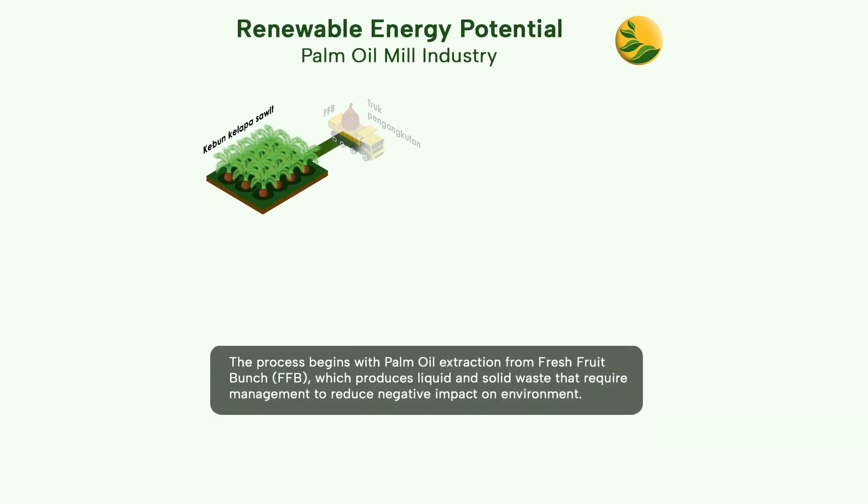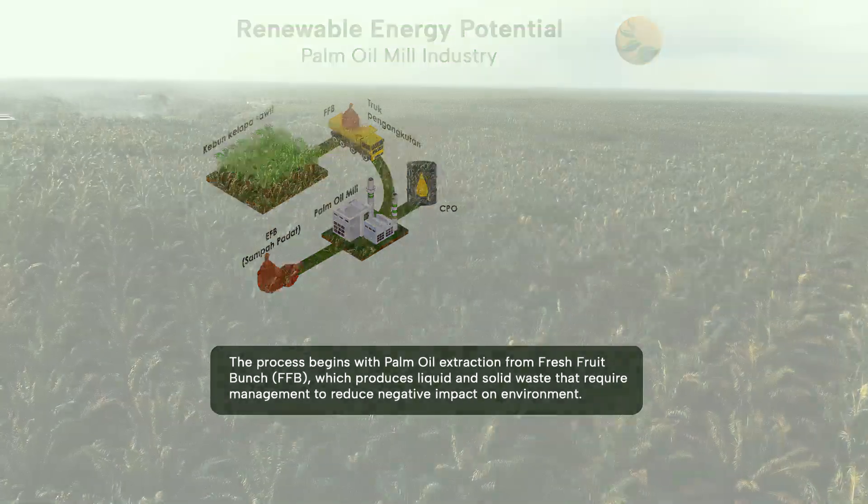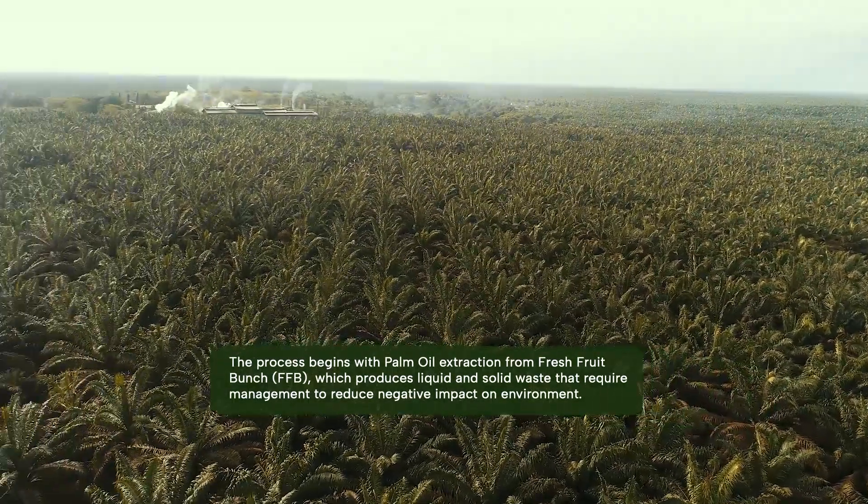The process begins with palm oil extraction from fresh fruit bunch, which produces liquid and solid waste that require management to reduce negative impact on environment.